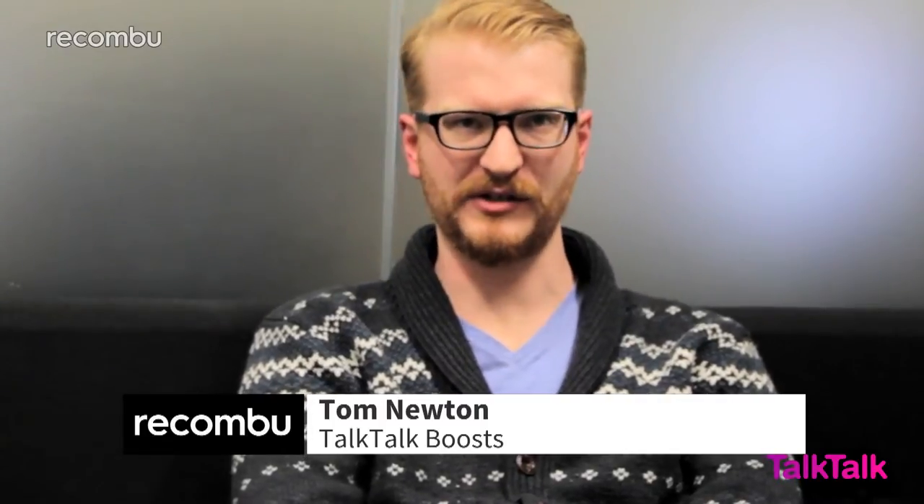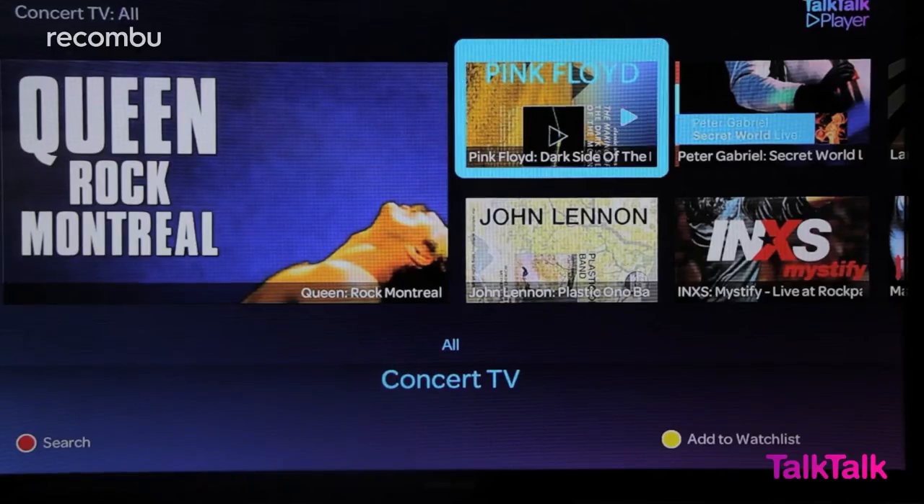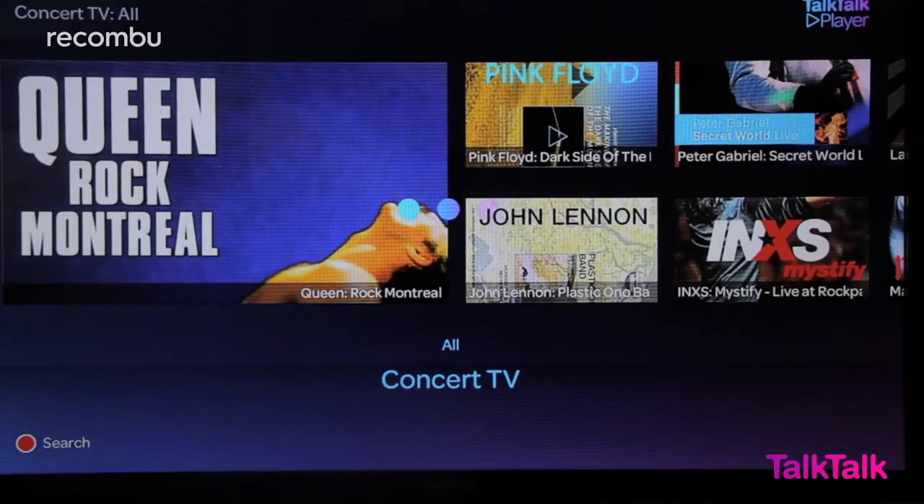One of the great things about TalkTalk TV is that you can chop and change it to suit you. As well as signing up for great value TV packages, you can also add things like Sky Movies, Sky Sports, MTV and many more. With the TalkTalk Boost you also get access to on-demand content, so you can watch the best shows whenever you feel like it.